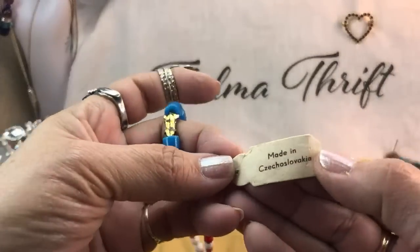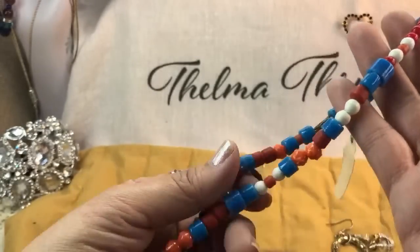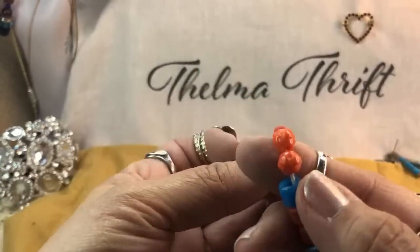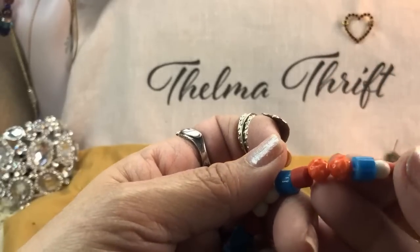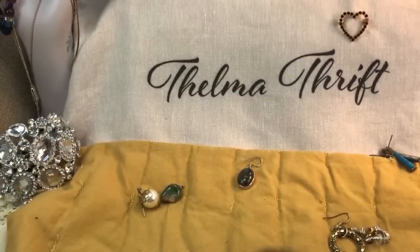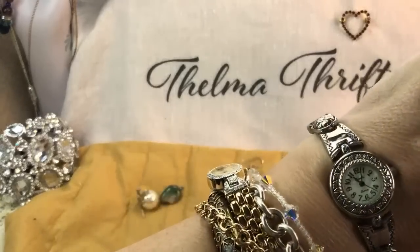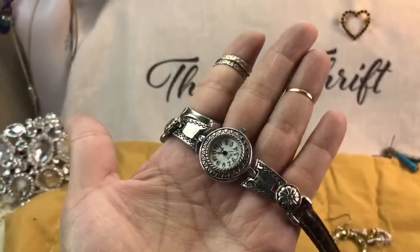Yet another one — this one does have 'Made in Czechoslovakia.' What interesting beads! These look like rosettes, but these aren't the rosettes — the others actually look like rosettes. These look like little craters. Thank you so much — I showed the rings at the beginning of the video, so go back and get an up-close view of these new rings I just got. This is a Geneva — or actually I think it's a Xanadu Japan movement — kind of the same quality. Just a little generic brand but they come out with all kinds of styles.